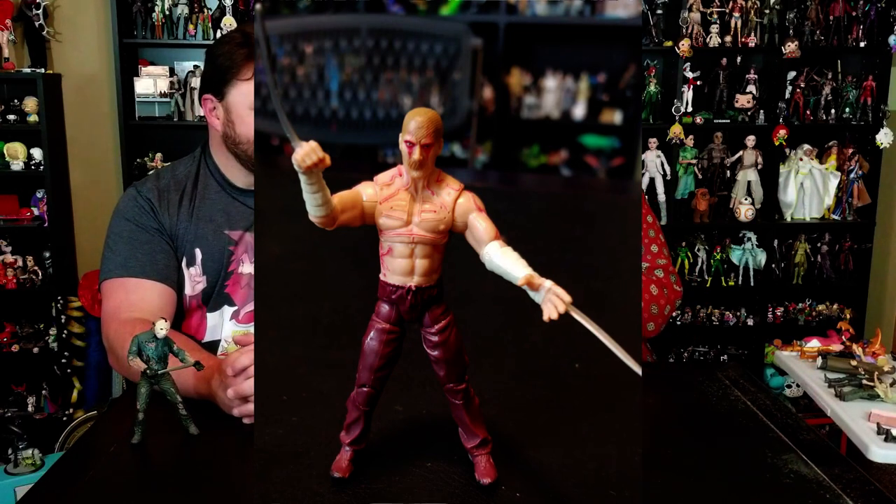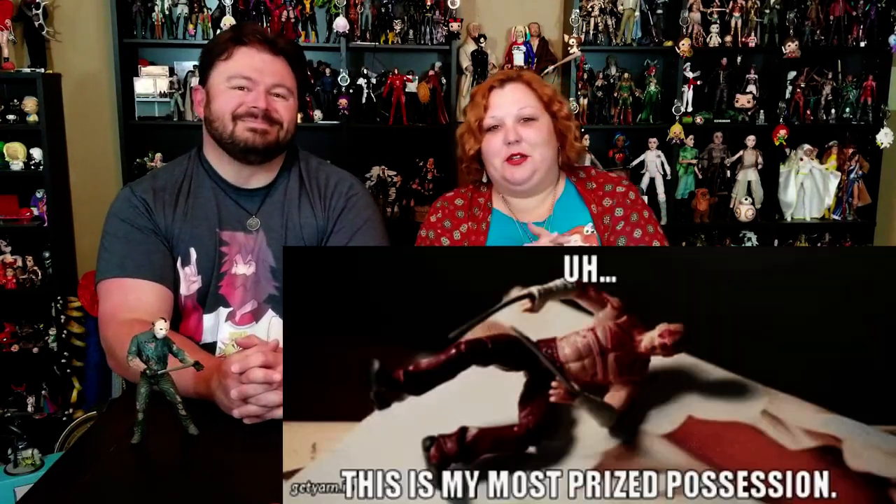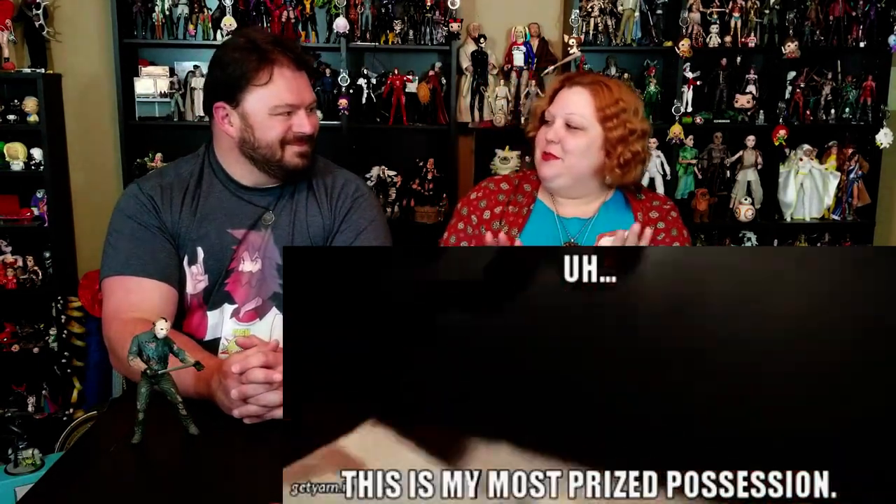It's the best Deadpool ever! Get that out of here! All right, anyway, I just had to throw a little Ryan Reynolds Deadpool jokey action in there.